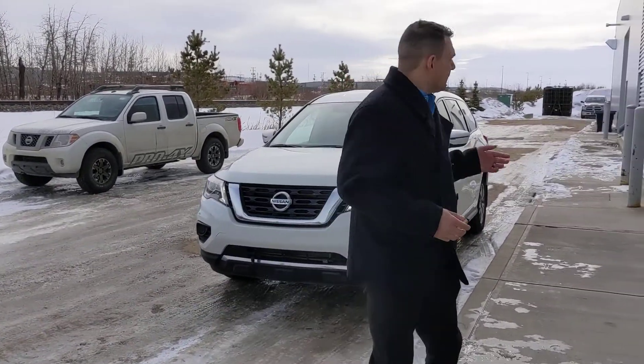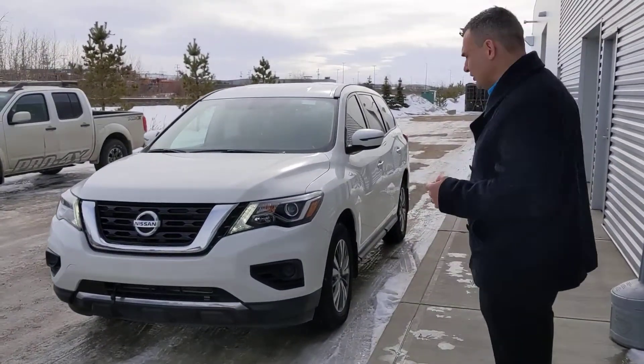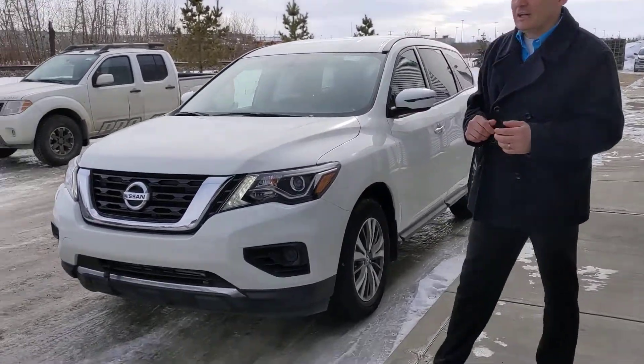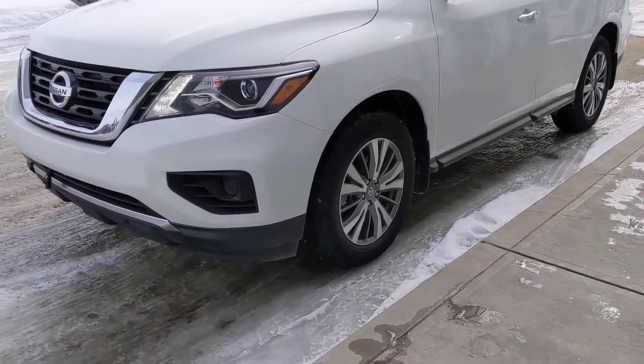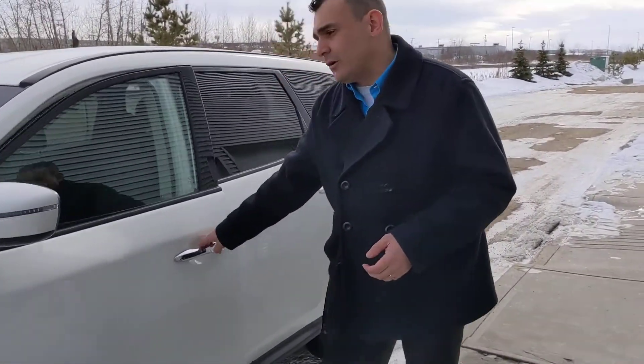Under the hood on this one you are going to get Nissan's powerful and very reliable 3.5 liter V6 engine, so plenty of power for merging on the highway. You're going to get your projector LED headlights, nice and bright at nighttime. On the side here, these beautiful 18 inch alloy wheels with all-season tires, and this one is a front-wheel drive model.